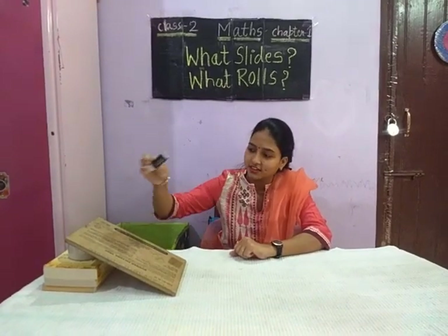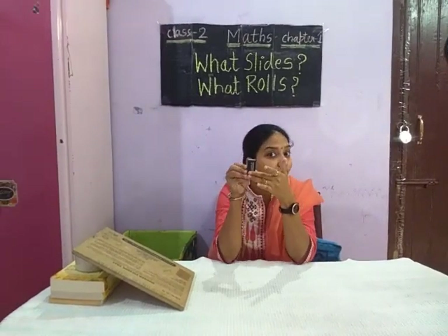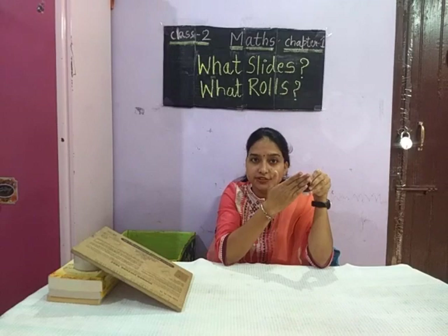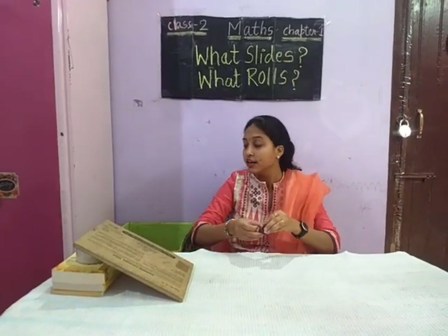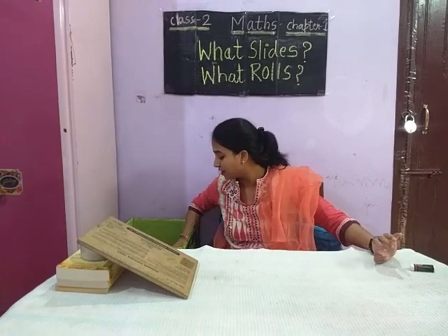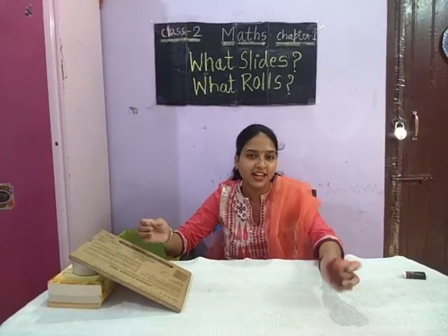Now, this is an eraser. Let's check. It slides because it has a flat surface. When a thing has a flat surface, then it slides. And if the thing is round, then it rolls like this.